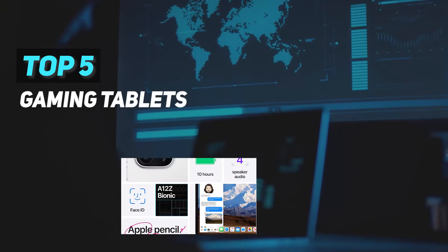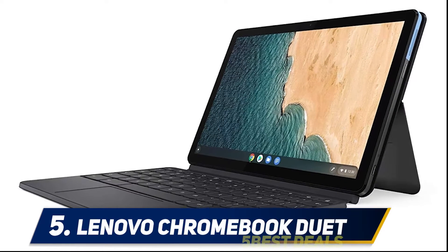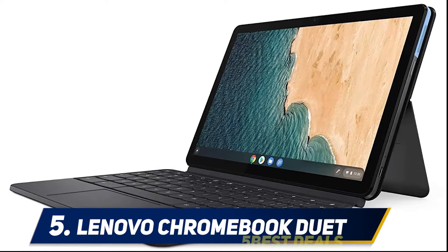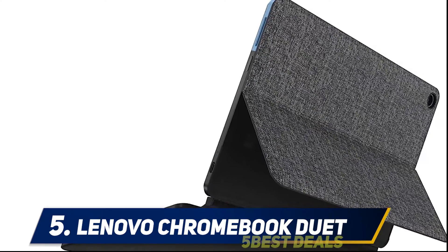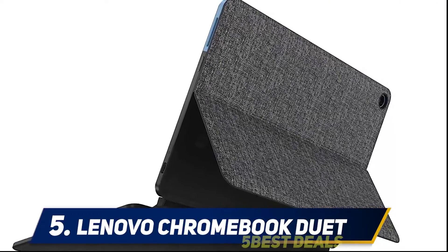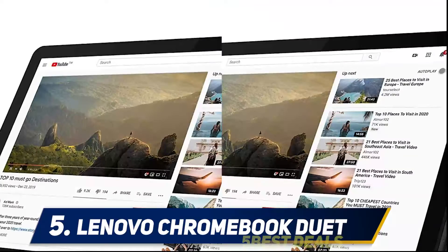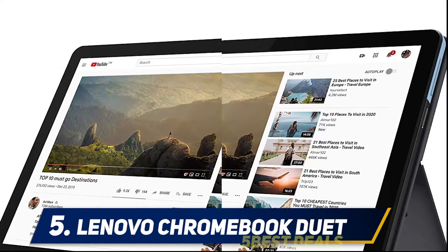Here we present the top 5 best portable air conditioners, starting at number 5: the Lenovo Chromebook Duet. The Lenovo Chromebook Duet is in a way exactly what I've wanted Apple and Microsoft to release. It's a $249 tablet with a detachable keyboard that comes included by default, so you're not paying extra for the laptop experience.